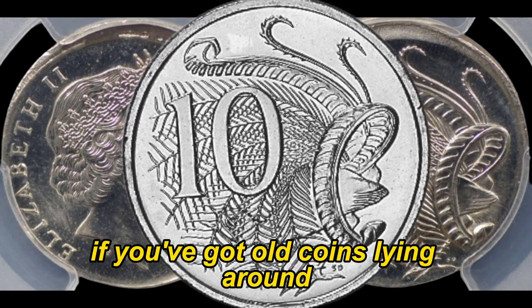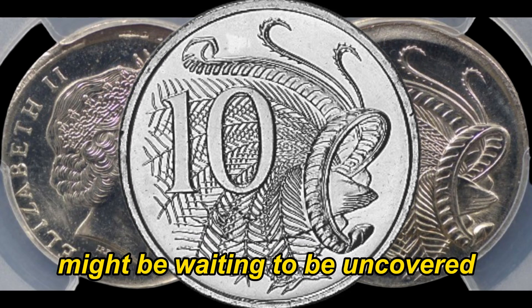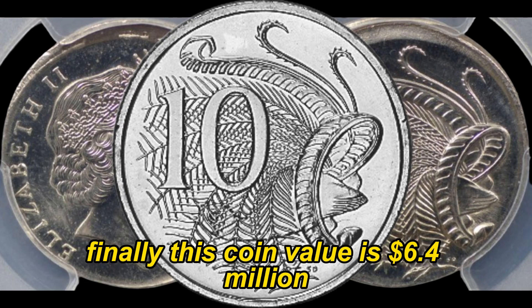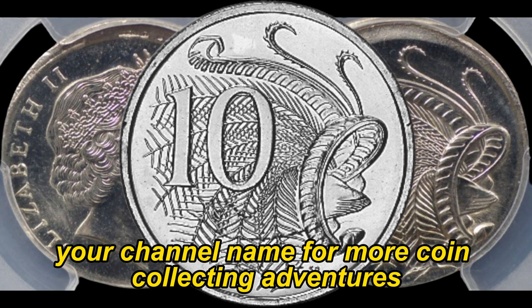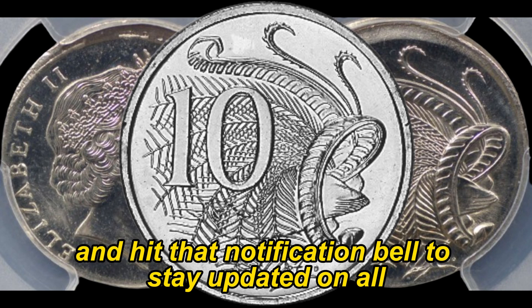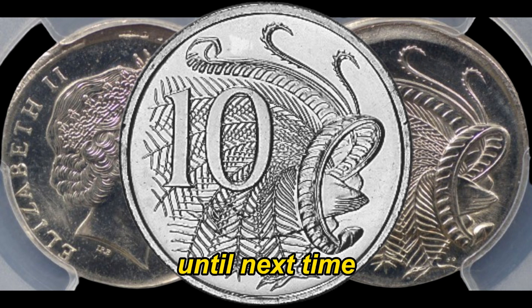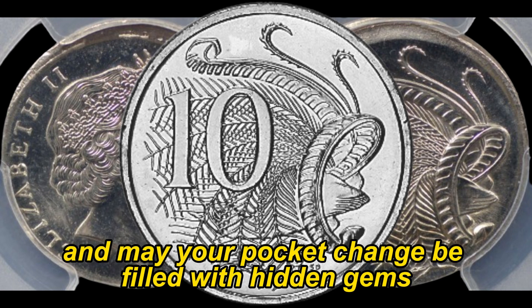There you have it, folks — a seemingly ordinary 2003 Australian 10-cent coin with an extraordinary secret. The world of coin collecting is full of surprises, and this discovery is a testament to that. If you've got old coins lying around, who knows what hidden treasures might be waiting to be uncovered. Finally, this coin's value is cited at $6.4 million. Make sure to like this video and subscribe for more coin collecting adventures, and hit that notification bell to stay updated on all our exciting discoveries. Until next time, happy collecting, and may your pocket change be filled with hidden gems.